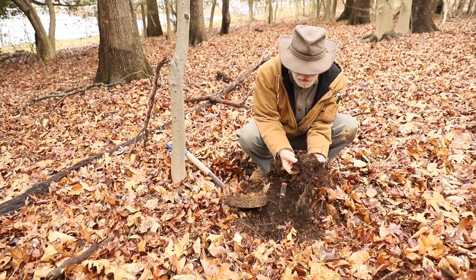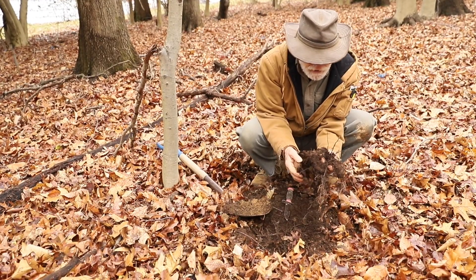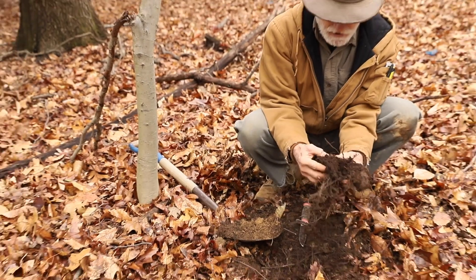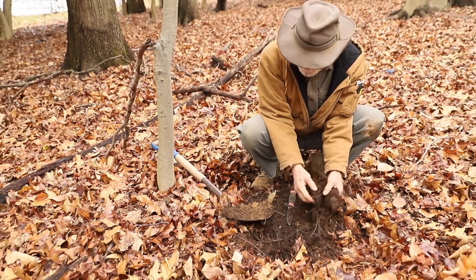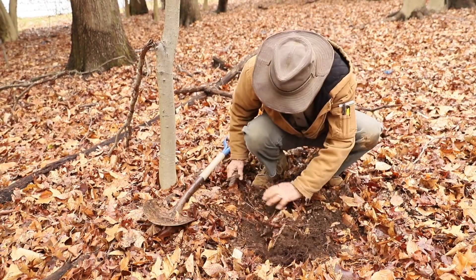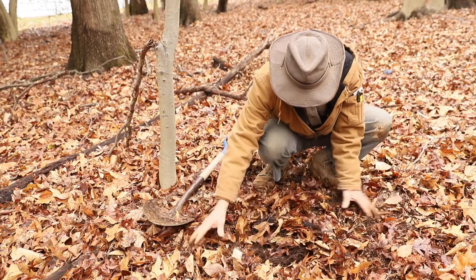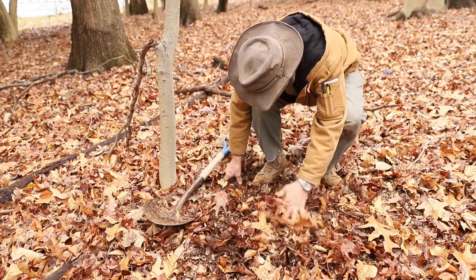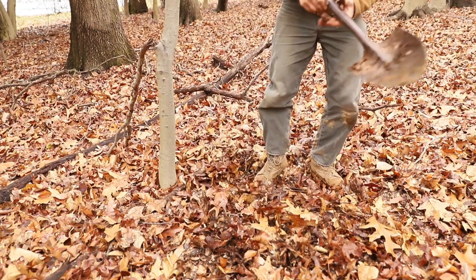I wanted to be sure you got a chance to see this very biologically active upper part of the soil before we leave the soil pit for the day. Cover it up with some leaves — let nature take its course.